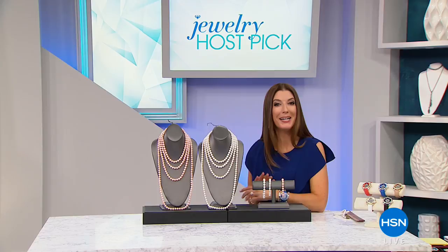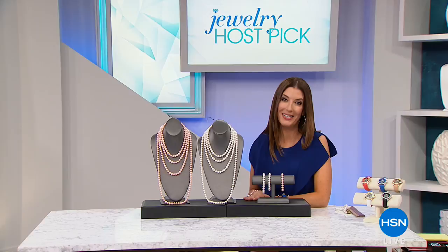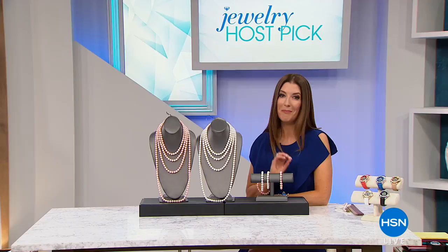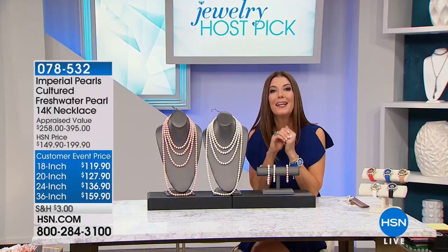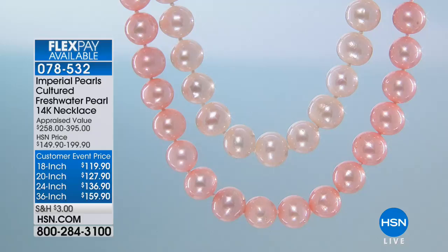We're back, jewelry host pick is in full swing. Thank you so much for joining me, my name is Sarah Anderson. It's been months in the making — we hand selected all of these beautiful pieces just for you with you in mind. I thought the theme of the show should be the most affordable and beautiful Mother's Day gifts for you and your mom. Maybe you're going to treat yourself, maybe you're thinking graduation day, but all those spring occasions are right around the corner.